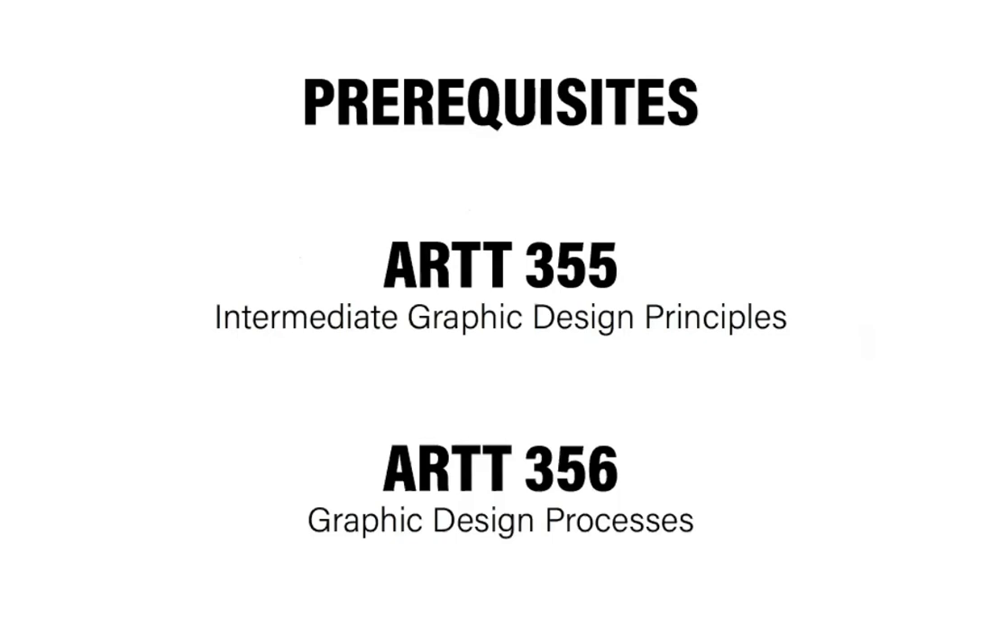Here are the prerequisites. There are two courses you must complete before you can earn credit from your graphic design internship. One is ART-355, Intermediate Graphic Design Principles. The second is ART-356, Graphic Design Processes.